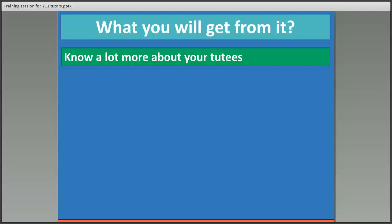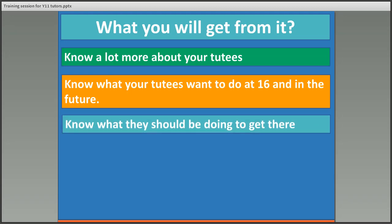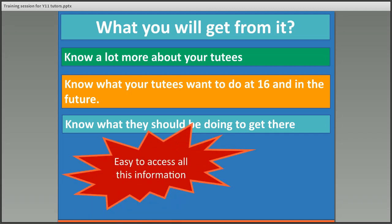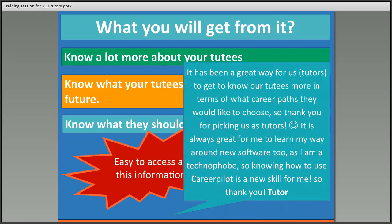So what do you get out of it? You'll know a lot more about your tutees in a very easy way. You'll know what they want to do in the future, what pathway they're interested in, and what they should be doing to get there. This gives you plenty of conversation material when talking to your students. We have had very positive feedback from tutors who've been involved in offering this sort of support.